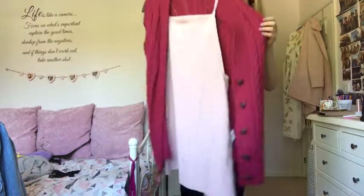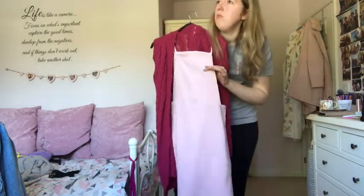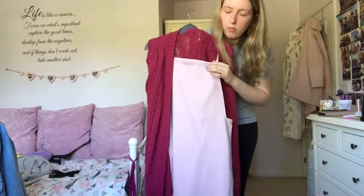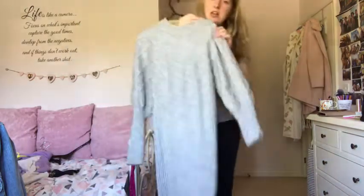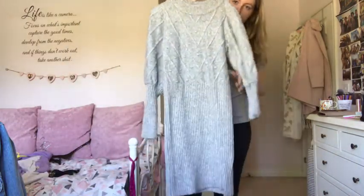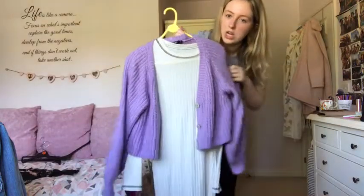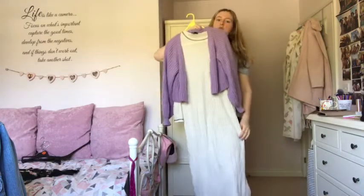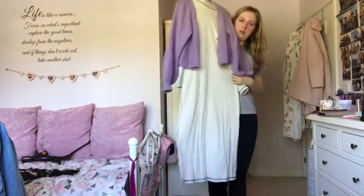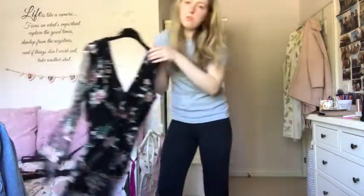My pink Boohoo cardigan which I wear all the time, plus a pink pinafore underneath from Nobody's Child - really cute in spring and summer, keeping both. Then a River Island bodycon jumper dress for winter - really flattering and warm at the same time, keeping it. A new cropped Nasty Gal cardigan and my long midi-maxi Topshop dress with a slit down the side - keeping both of those.